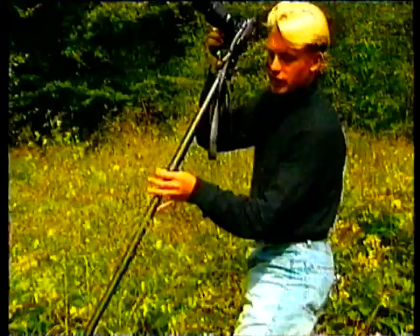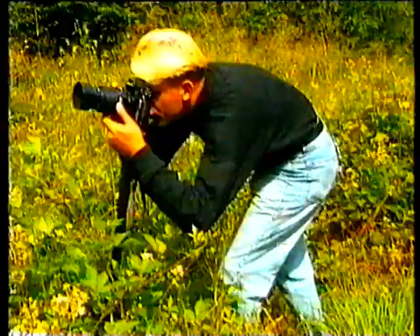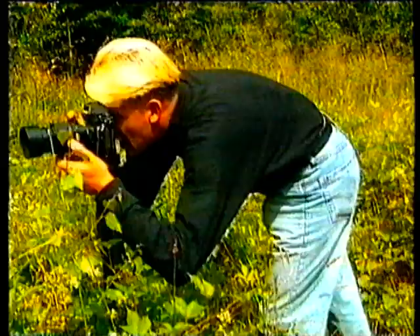Once you've got the monopod positioned, you can rest the camera on it and pivot forward, keeping your eye to the viewfinder and gently focusing underneath. And that has got me right on top of a male silverwashed fritillary — what an absolutely fabulous insect. This is pristine; it must have emerged perhaps just days ago.